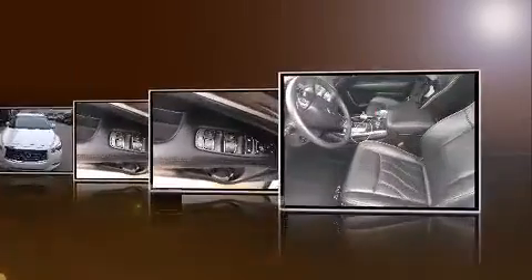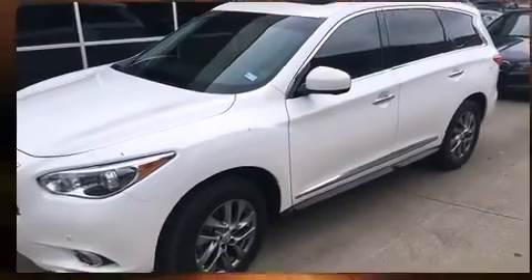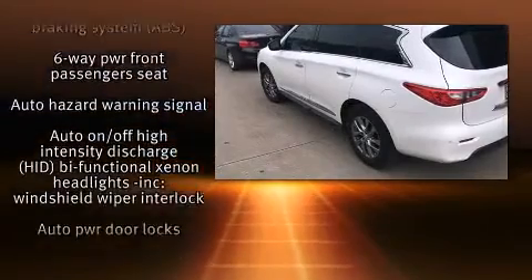The following features are included: front and rear reading lights, a tachometer, power front seats, power door mirrors and heated door mirrors, a power rear cargo door, and leather upholstery.